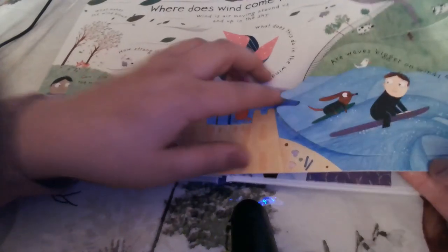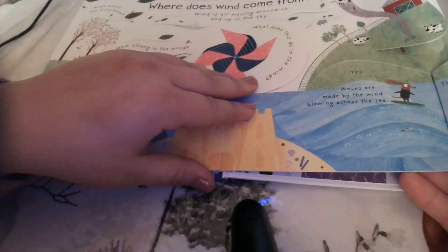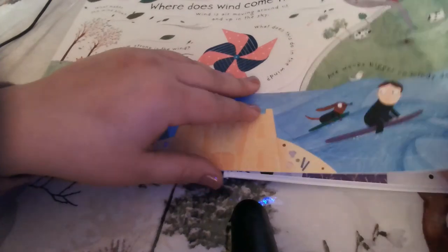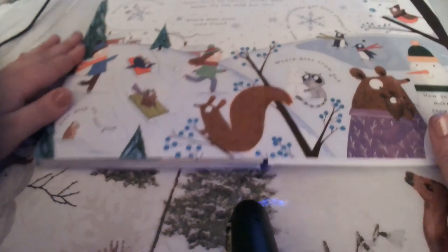Are waves bigger on windy days? Yes. Waves are made by the wind blowing across the sea — the stronger the wind, the bigger the waves. If you've ever been to the beach, you know that on a super windy day they've got really big waves.